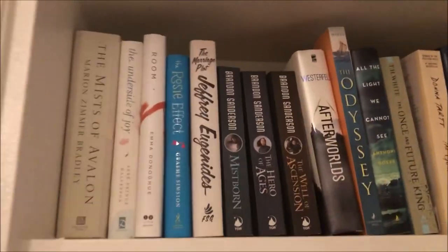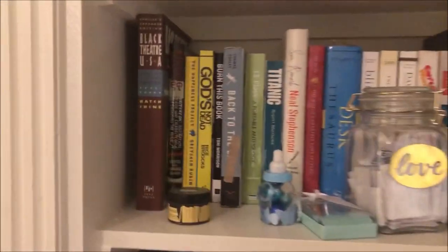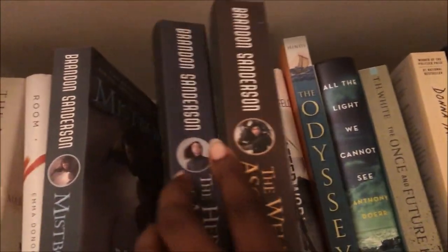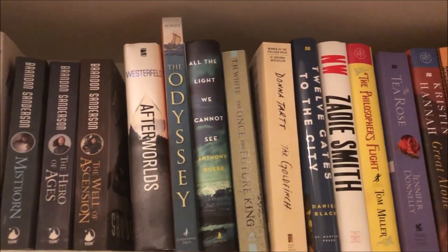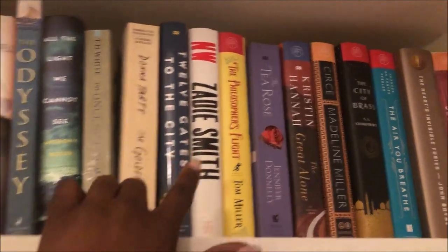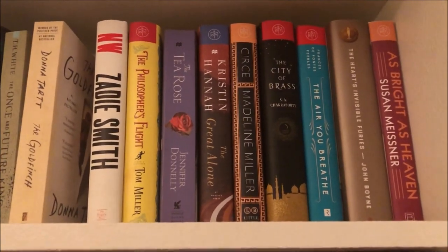Moving on to shelf number two — this one's gonna be a little bit harder. I think I'm going to get rid of this book I bought from the dollar store out of curiosity. I'm probably never going to read this series. I've been telling myself I was going to — I even collected all three books of the Mistborn trilogy — but I'm not ready to unhaul them quite yet, so I'm holding on to them. Afterworlds is another one I'm unsure of but not ready to unhaul, same with The Goldfinch. I think I will unhaul this one though — another dollar store pick I'll probably never read. Everything else on this shelf I'm keeping.